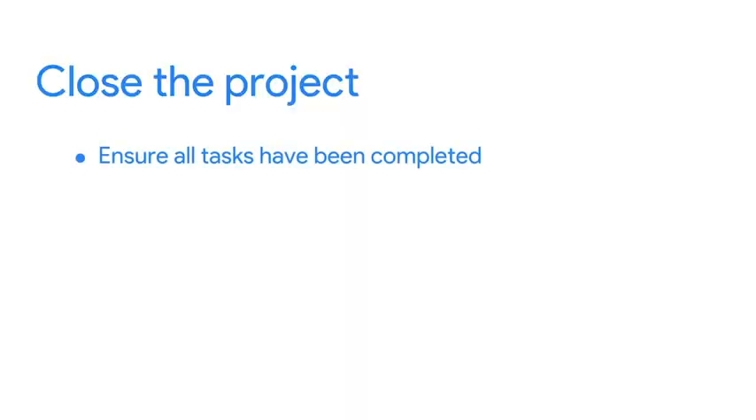First, check to make sure all tasks have been completed, including any work that was added along the way. Be sure any outstanding invoices have been paid, resources are returned and accounted for, and project documentation has been submitted.